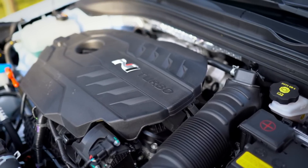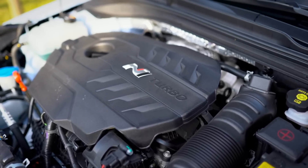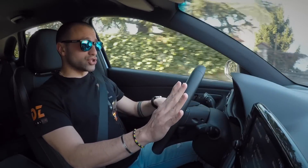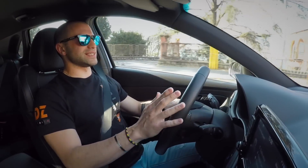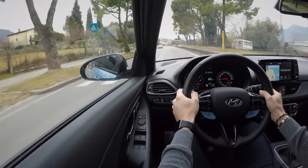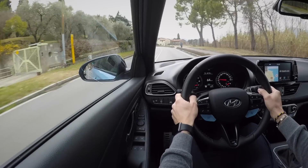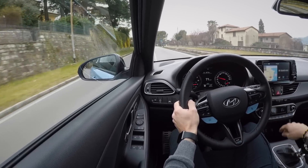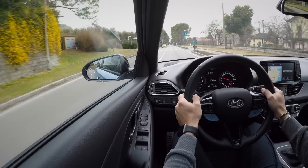La seconda caratteristica che vorrei sulla mia hot hatch è un motore performante. Con 275 CV non è un mostro di potenza, ma la coppia è già disponibile da 1.450 giri: i newton metro sono 353, ma per alcuni secondi, se andate di kick-down e premete tutto l'acceleratore, l'over-boost vi porta a quasi 380 newton metro di coppia.